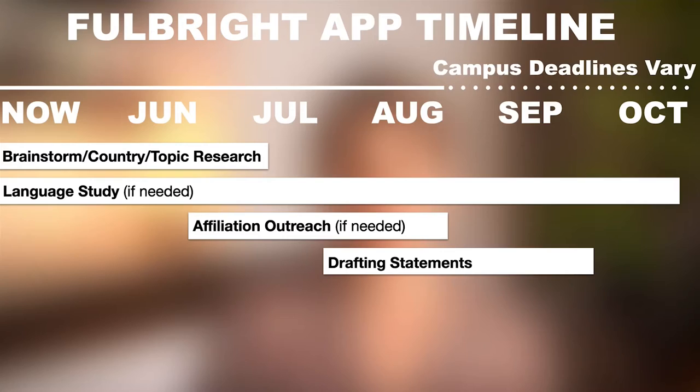Once you have a decent draft or a good outline of what you plan to do for your Fulbright, you want to reach out to people to ask for a letter of recommendation. Generally, you want to ask about six weeks in advance. It's great if you can send them an outline of your statement of purpose so they have a good sense of what you're applying for and can speak to it specifically in their letter. You can check out my other video on asking for letters of recommendation.